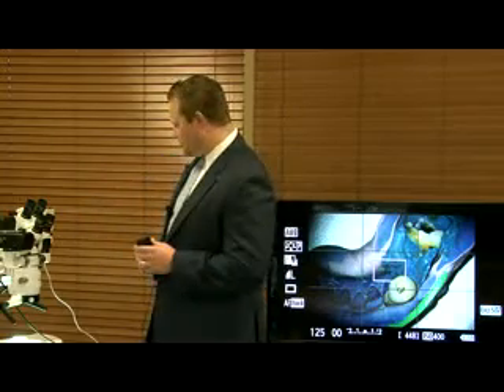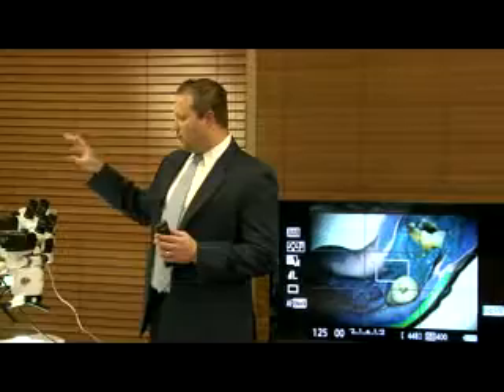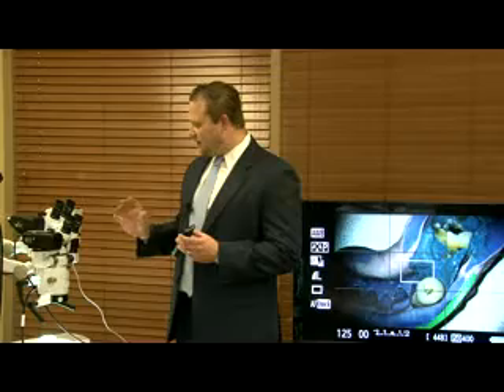One of the first things I wanted to show you is we have two microscopes — one with our metal halide light source, which is a fantastic light source. It lasts for about 2,000 hours. It's a 50-watt metal halide, and it's the brightest standard light source in the market with about 115,000 lux. And we also have the new Plasma.